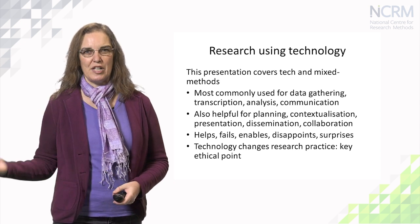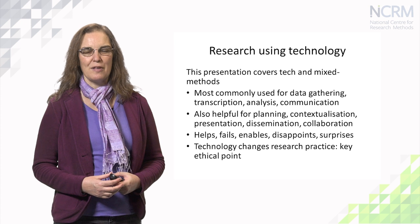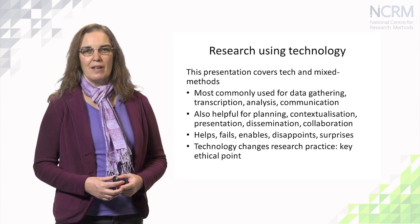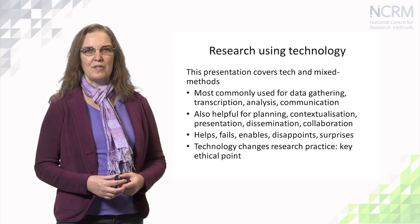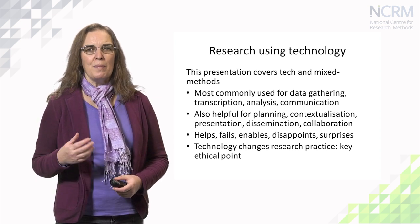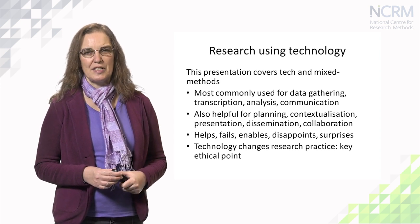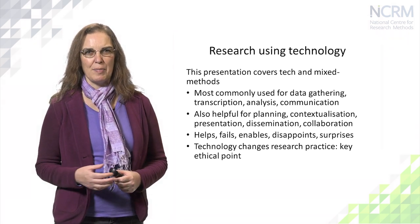Technology can be used at all stages of the research process. If nothing else, researchers are going to be sending emails to each other throughout, from the very start to the very end. But technology is most commonly used at the data collection and analysis stages, as well as for communication that happens throughout.